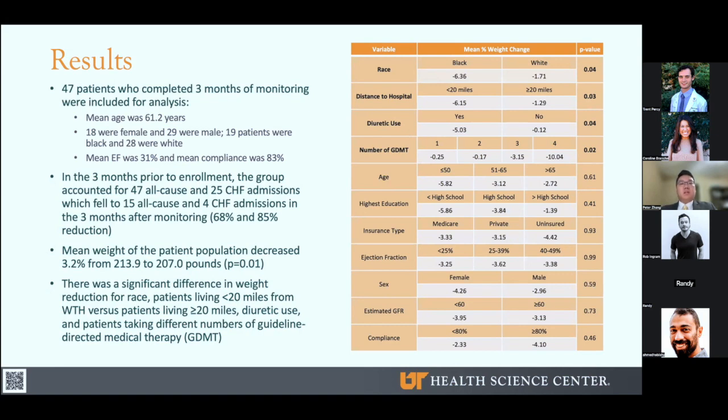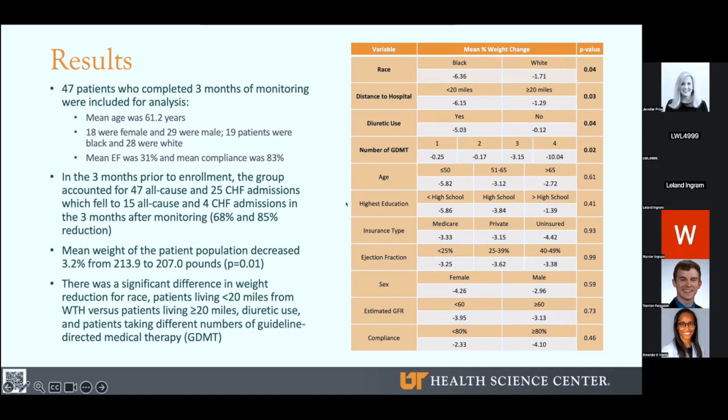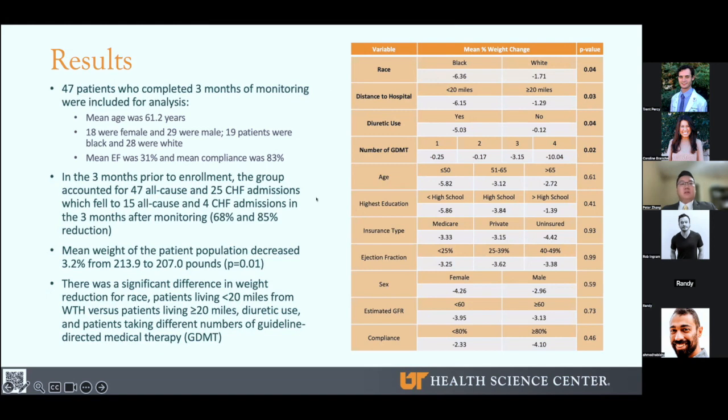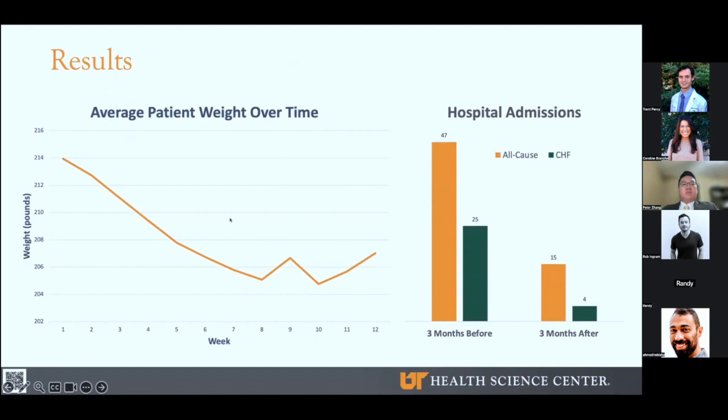Additionally, other variables were analyzed using percent weight change. We found that race, distance from the hospital, diuretic use, and the number of guideline-directed medical therapy medications that patients took all affected percent weight change with significant p-values. Those variables are in bold on the table on the right. The remaining variables did not affect weight change significantly. Here I've plotted the average patient weight over 12 weeks. There seems to be a consistent decline in the first eight weeks, followed by some variance in the following four weeks. On the right is a graph that compares admissions before and after monitoring. As you can see, there's a fairly dramatic decrease in both all-cause and CHF admissions — about a 65 and an 85% reduction in both.